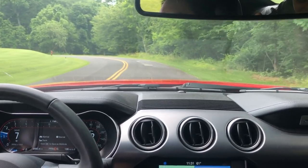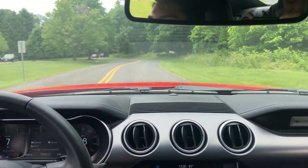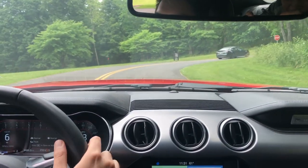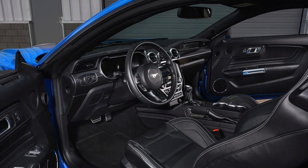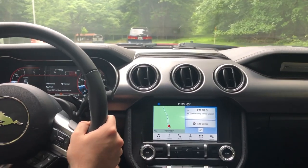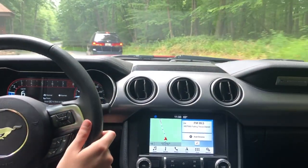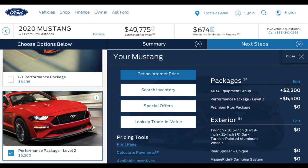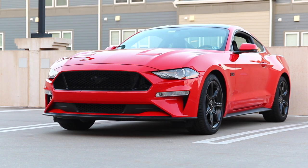Ford hasn't officially announced the pricing, but we can do some analysis and conclude it will fall between the Performance Pack 2 Mustang GT and the outgoing Shelby GT350 in pricing. Unfortunately, pricing — including dealer markup — is exactly why I think the Mach 1 is set up for failure. The Mach 1 will likely come fully loaded with the digital gauge cluster, equivalent to the 401A package. I built the PP2 GT with 401A on Ford's website and the MSRP comes out to almost $50,000. Given the Mach 1 has the Tremec transmission standard and borrows Shelby GT350 parts, it will obviously be more — probably $53,000 to $55,000 MSRP.